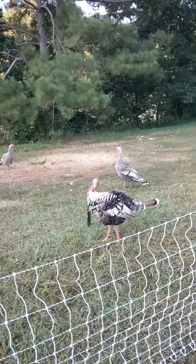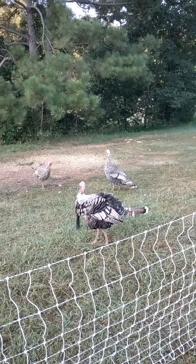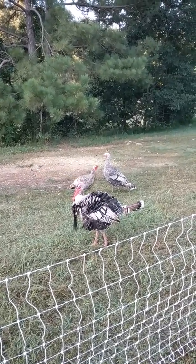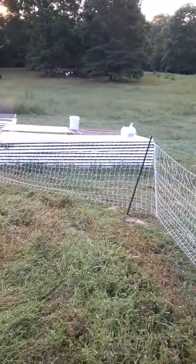Oh, there's her baby! So they think they're turkeys and they follow these turkeys around all over. The problem with that is they're laying eggs around the farm.